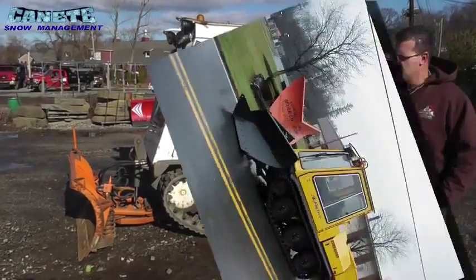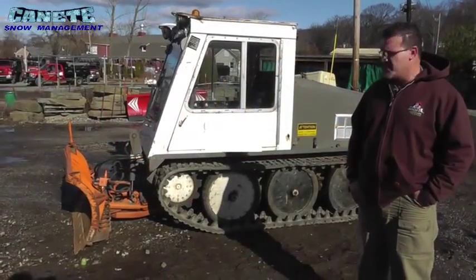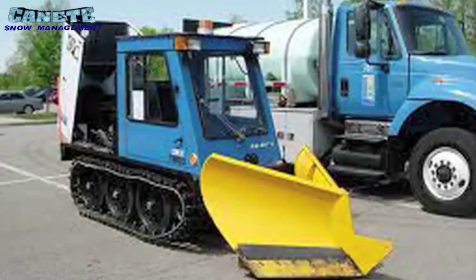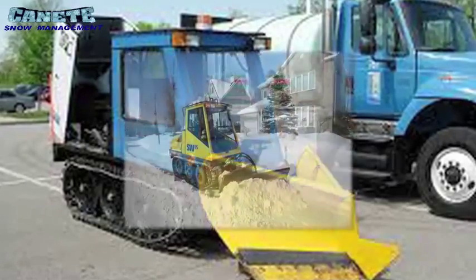It is a road-worthy track machine which is insured and registered like any other vehicle. It can reach up to 30 miles per hour on the road. Our crews drive it from site to site, provided the locations are generally close in distance. The operator can virtually operate this piece of equipment in a t-shirt during a storm as the cab is well-heated.